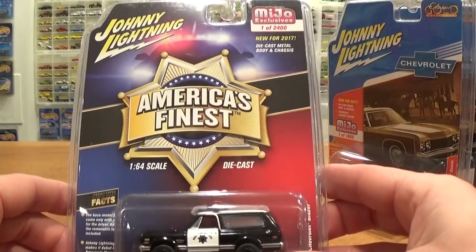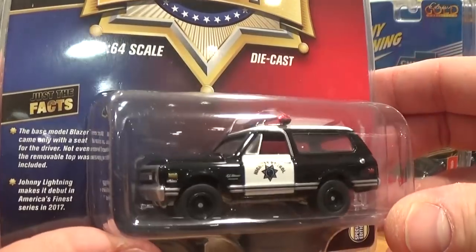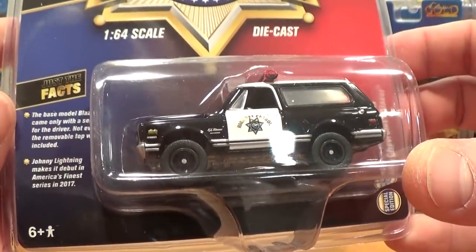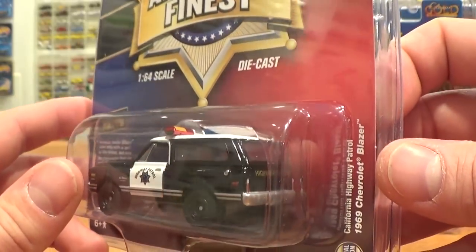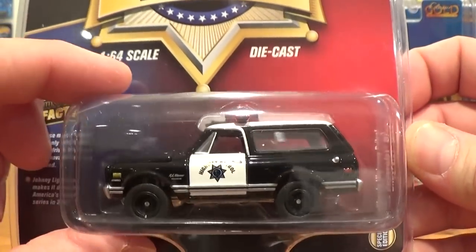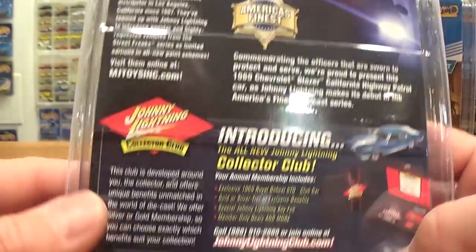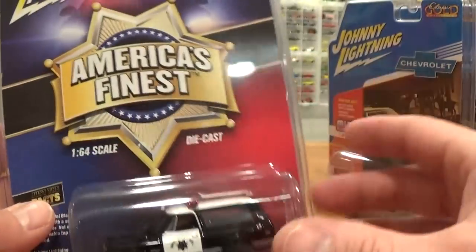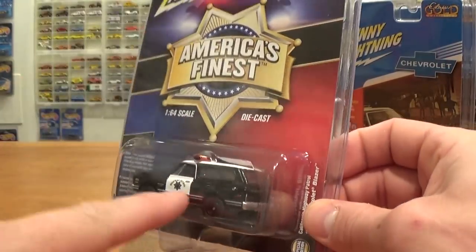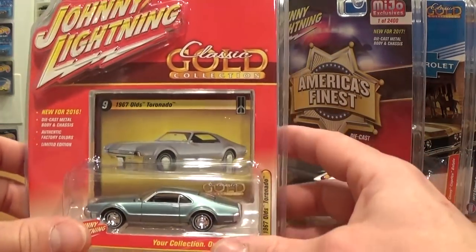Another Maisto exclusive from the 'America's Finest' selection of vehicles — I've got one here to show you. This is another older casting brought back: the '69 Chevrolet Blazer, available in two different colors, as well as the other five vehicles that go in that set.